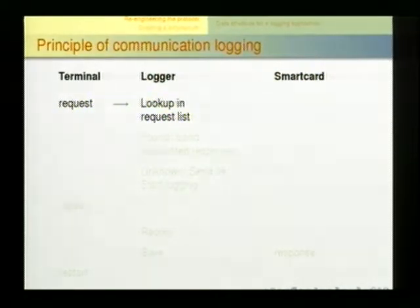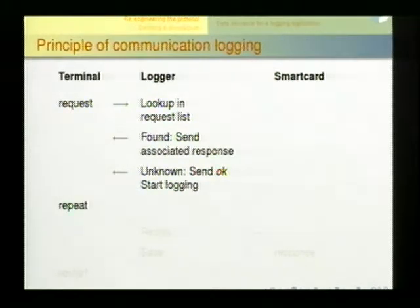The principles are rather simple. You get a request from the terminal. You have a lookup table on your smart card where you look up this request in the correct state. If you find the right answer, you associate it and send it back. If you don't find it, you try anyway and start logging the complete communication from that point. You keep looping until the terminal tells you to stop. Then you go home, transfer the information from the logging card to your PC, send it to your real smart card, get a good answer, save it in the lookup table, and start again.